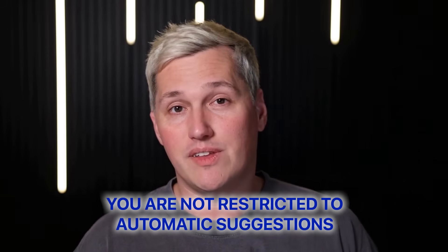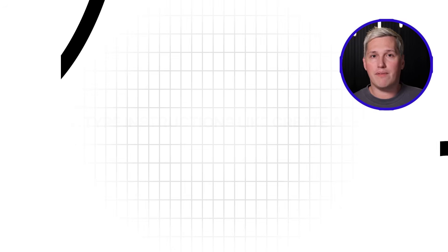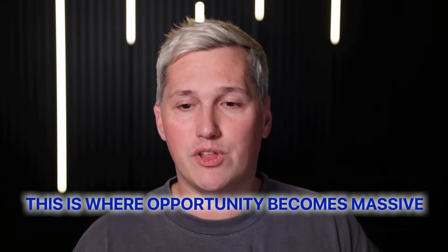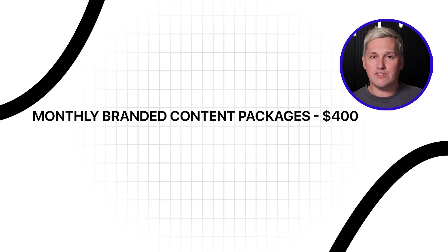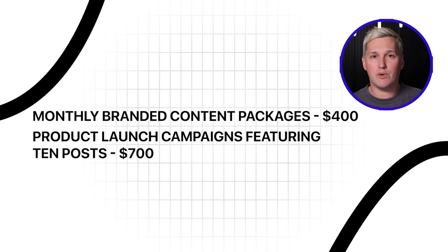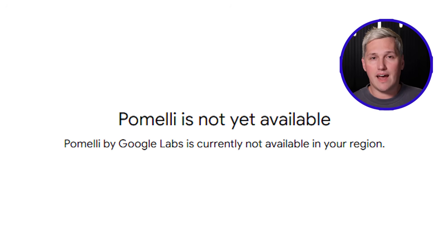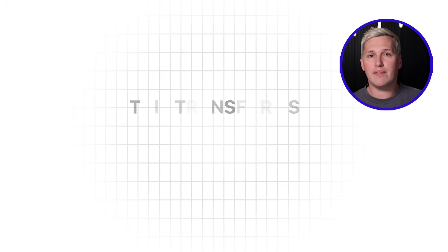Following that, it auto-generates three campaign frameworks with pre-written social posts. The platform also accepts custom prompts — type instructions like: create a promotional campaign for a flash weekend sale on digital courses. It produces an entire campaign concept with varied post formats, all maintaining brand consistency. You can deliver social media management to local businesses without spending hours on design or copywriting. Monthly branded content packages: $400. Product launch campaigns featuring 10 posts: $700. Note: this platform currently functions only for users in the United States, Canada, Australia, and New Zealand.